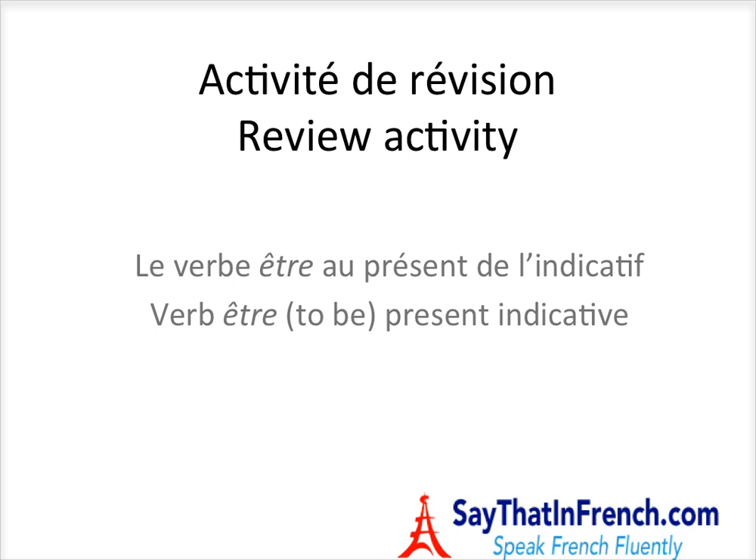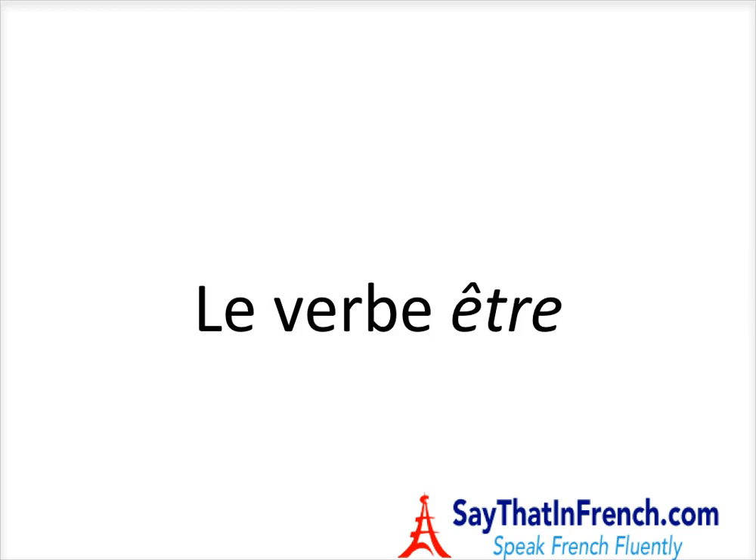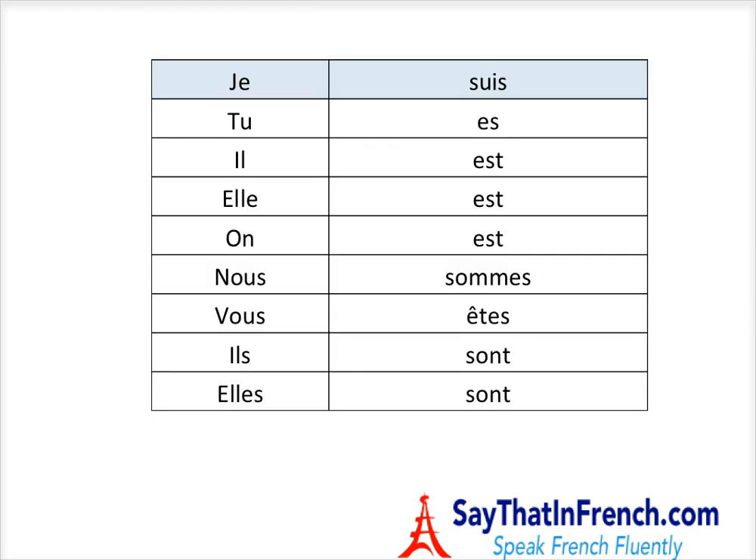Just an intro on how things are going to roll here. We start off with the verb chart. We'll do this as a review. Perhaps you're coming in with some background knowledge of the verb Être in the présent, or maybe you're just coming in cold.